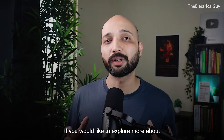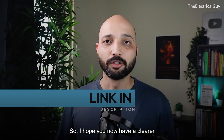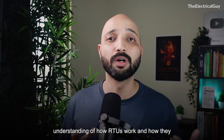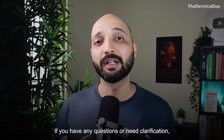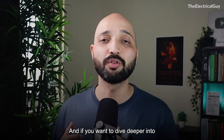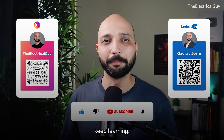If you'd like to explore more about Alceta's RTUs or access their knowledge base and documentation, check the links in the description. I hope you now have a clearer understanding of how RTUs work and how they help build a smarter, self-healing distribution grid. If you have any questions or need clarification, drop them in the comments below. Check out the videos linked below to dive deeper into the electrical world, and don't forget to subscribe to stay updated and keep learning.